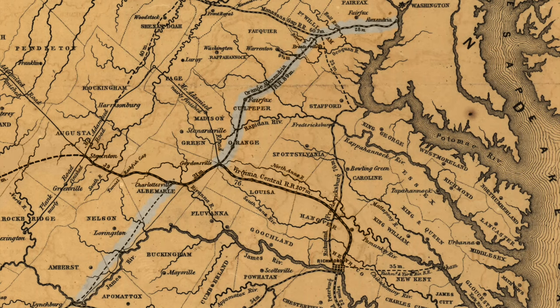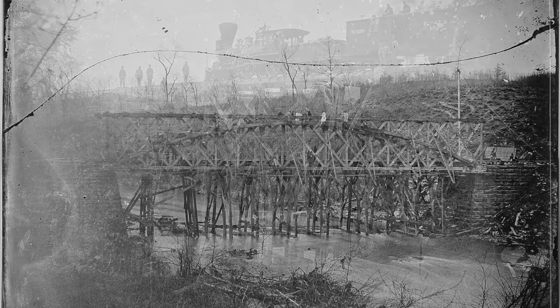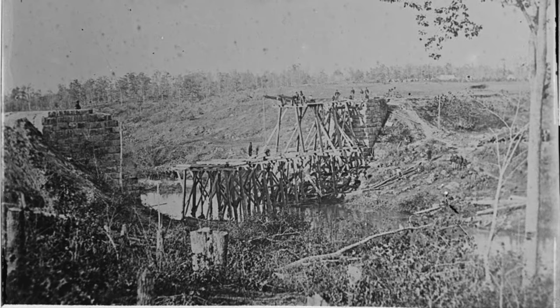The tracks we'll be riding on today were originally built by the Orange and Alexandria Railroad in the 1850s. Construction was completed in 1854, with trains running from Alexandria to a junction with the Virginia Central Railroad in Orange County. The newly built railroad opened up then-very-rural areas of southern and western Virginia to the bustling city of Washington, D.C. During the Civil War, it was strategically important as part of the only rail link between D.C. and Richmond, and came under the control of both sides multiple times. The Civil War's damage had made a huge impact on the railroad, and it was nearly completely destroyed by 1865.